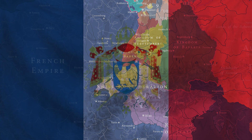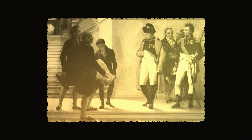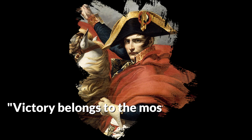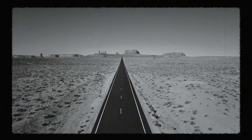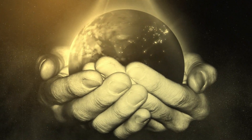Having conquered the hearts of the French, transformed the very fabric of the nation, and being the Emperor of the French, what more could a man desire? Napoleon once claimed, 'Victory belongs to the most persevering.' But how far was he willing to persevere? Did he actually believe he could conquer the entire world?